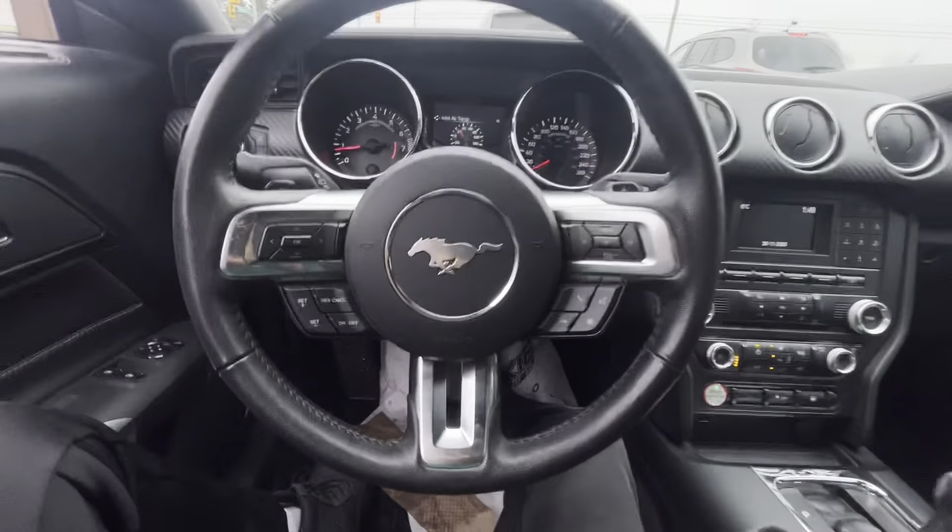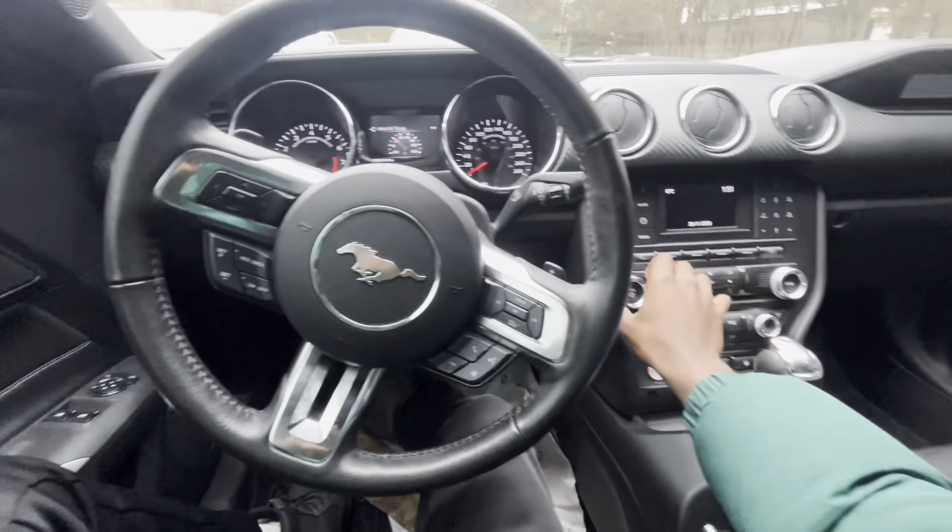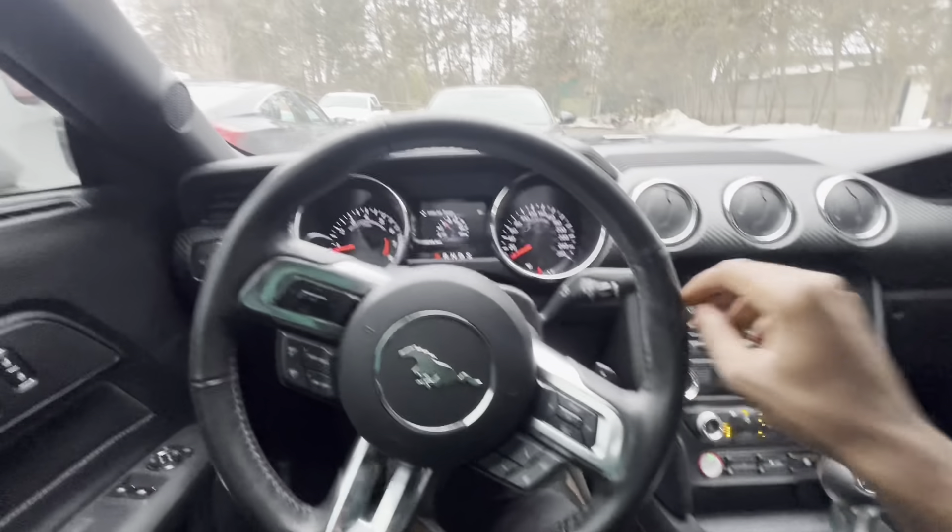My uncle has a Mustang and that shit's fast as hell. Shout out to my uncle bro. So that's it for the Mustang POV. Pretty nice car, I ain't gonna lie.